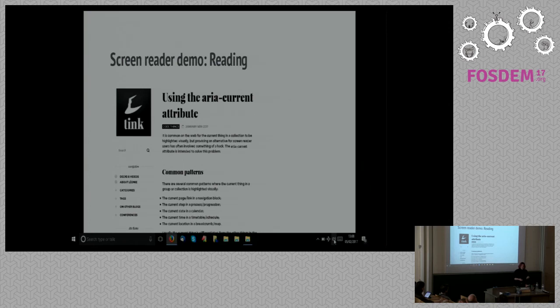Another quick demo. Screen readers, as well as navigating to different chunks and elements of HTML, can just actually read content straight through. So screen readers are very versatile — pretty much if you can see it on screen and it has a reasonable degree of accessibility about it, a screen reader will be able to identify it and, in my case, translate it to synthetic speech.